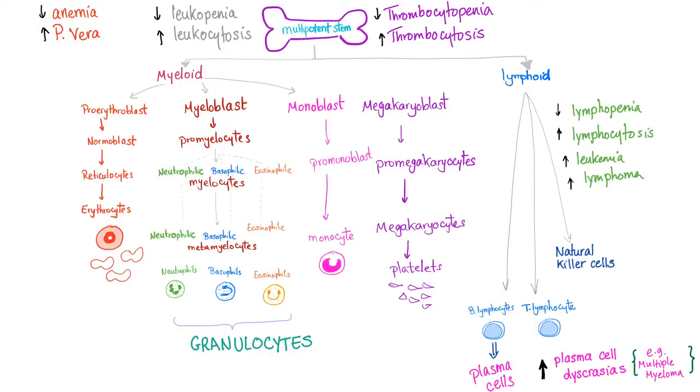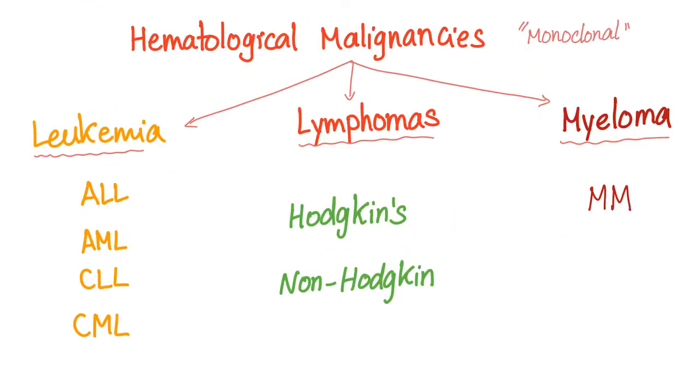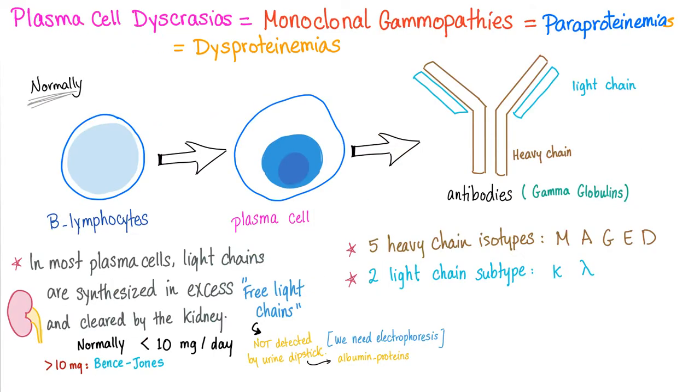I've told you gazillion times: hematological malignancies are leukemias, lymphomas, and multiple myeloma, such as plasma cell dyscrasia. Actually, multiple myeloma is one of the plasma cell dyscrasias, to be specific. Plasma cell dyscrasias — same thing as monoclonal gammopathy, same thing as paraproteinemias, same thing as dysproteinemias.